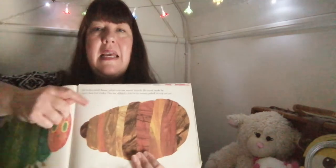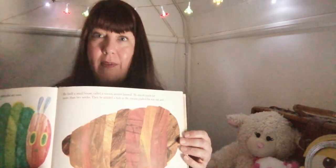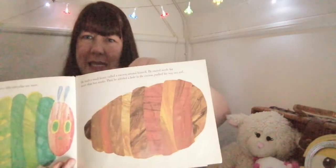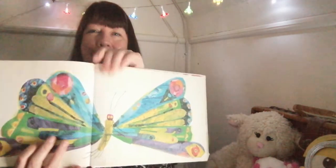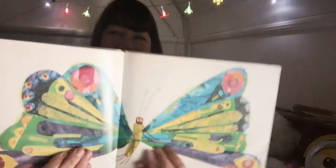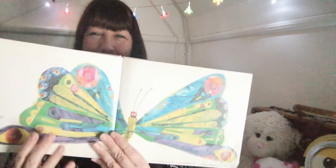And then he built a little house around himself called a cocoon. He stayed inside for more than two weeks. And then when he was ready, he nibbled a little hole and pushed his way out — and he was a beautiful butterfly. Fantastic! Look at all those colours. Can you see all the colours from the things he ate in there? Gorgeous.